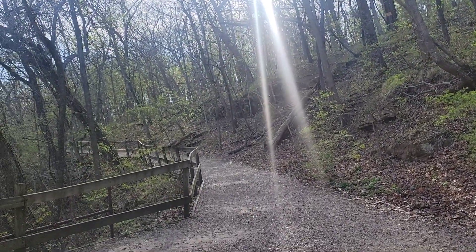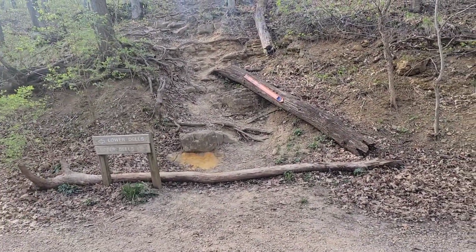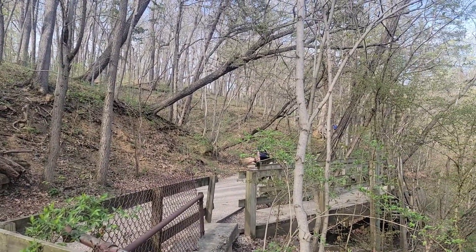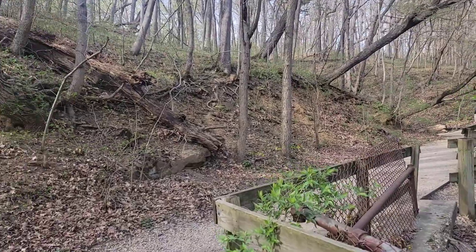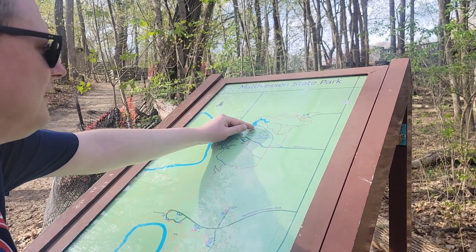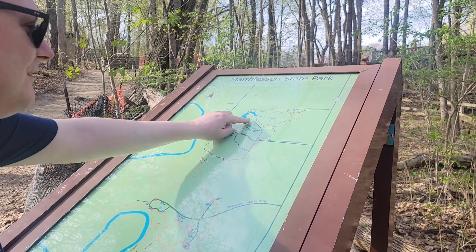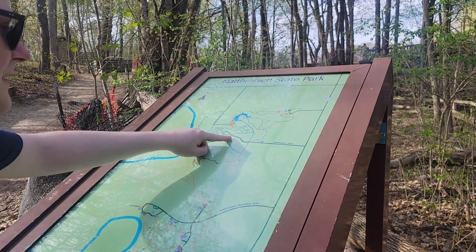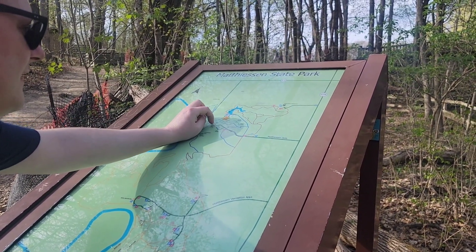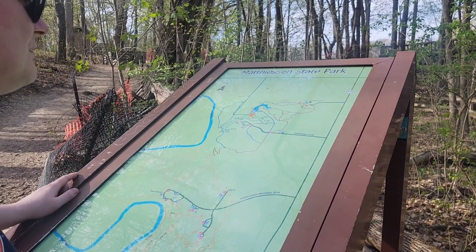We did the lower dells, and now we're going to do the upper section — and we can already really feel it in our legs. There are two or three different ways to go: walk up to the bridge here — this is a man-made dam with a lake behind it — walk over this way, or walk towards the Giant Bathtub and little falls and back, or just walk the same way back.